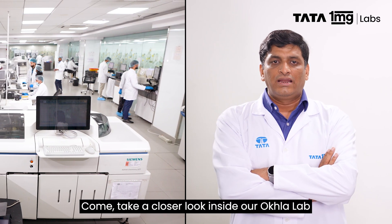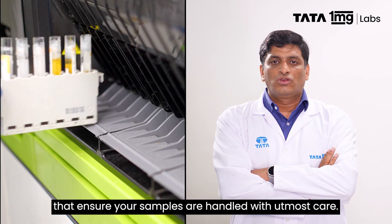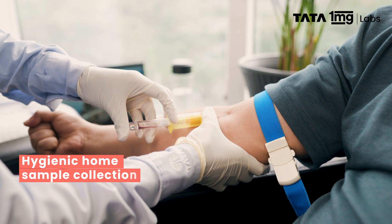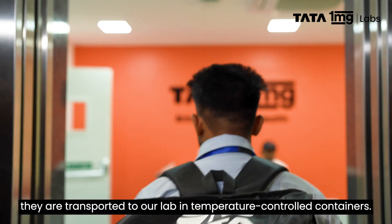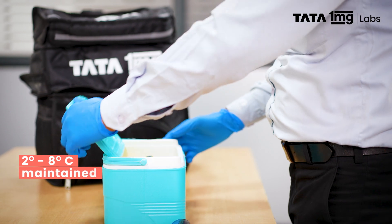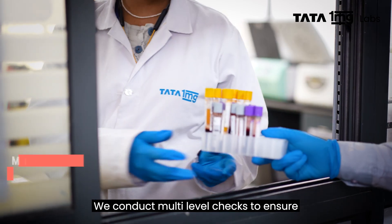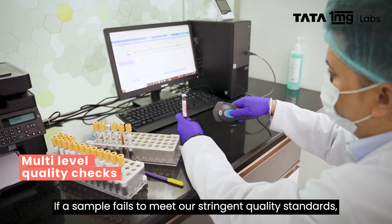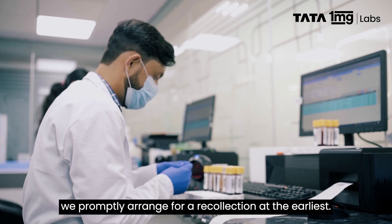Come, take a closer look inside our Okhla lab and witness our meticulous processes that ensure your samples are handled with utmost care. Once your blood samples are collected, they are transported to our lab in temperature-controlled containers. We conduct multi-level checks to ensure that the integrity of the sample is maintained. If a sample fails to meet our stringent quality standards, we promptly arrange for a recollection at the earliest.